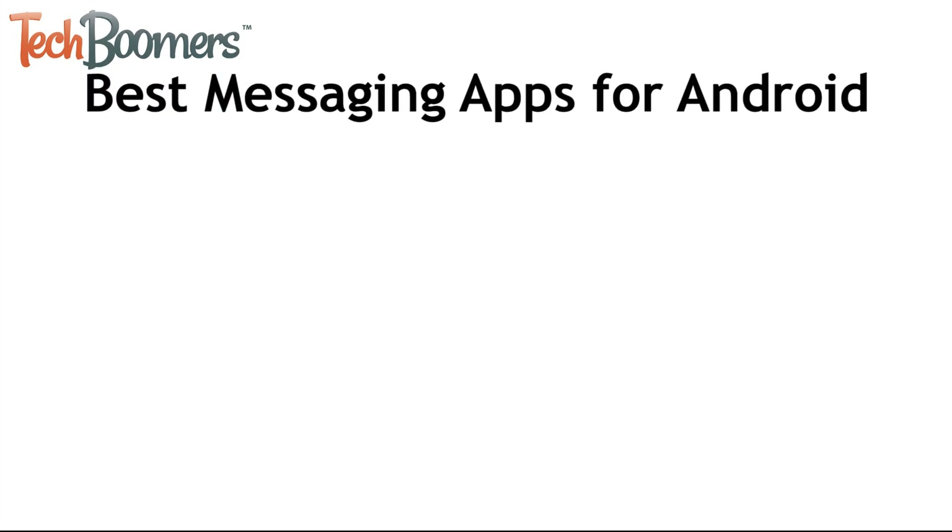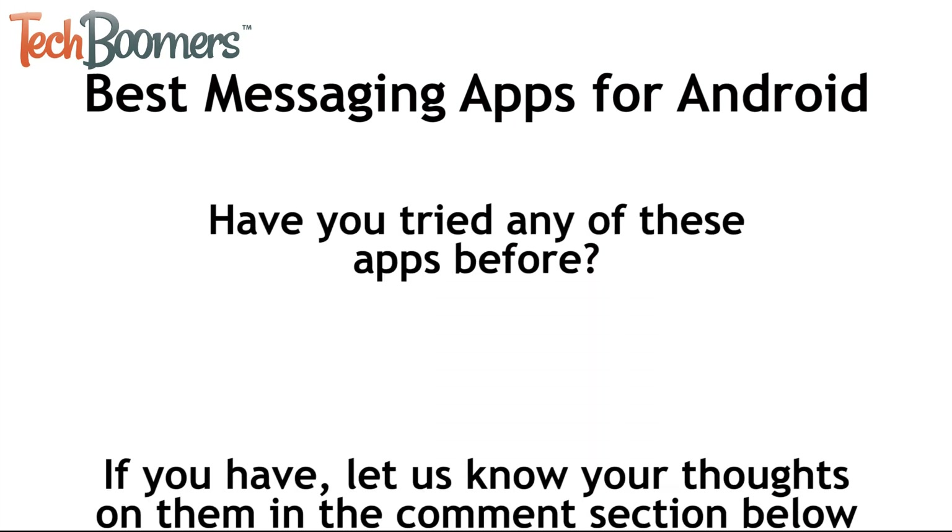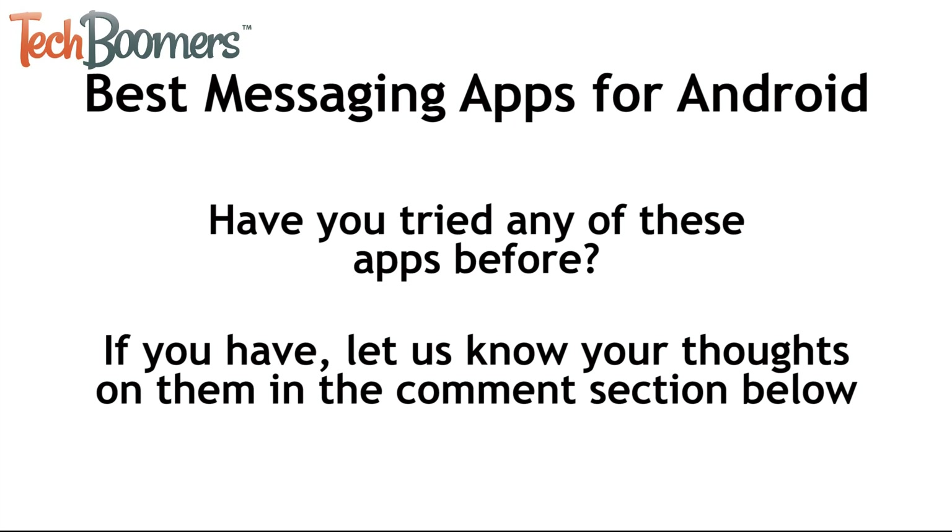Those are all of the best apps you can use for messaging on Android. We hope one of them works out for you. Have you tried any of these apps before? If you have, let us know your thoughts on them in the comment section below.